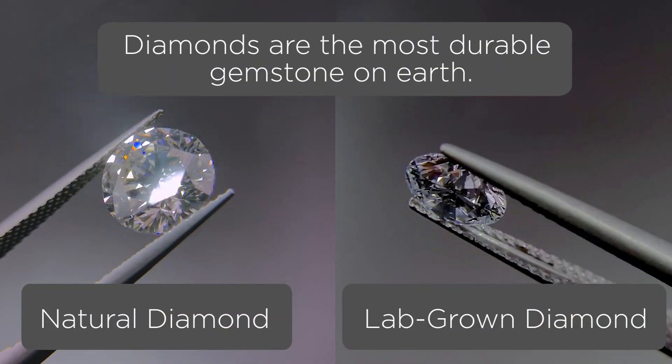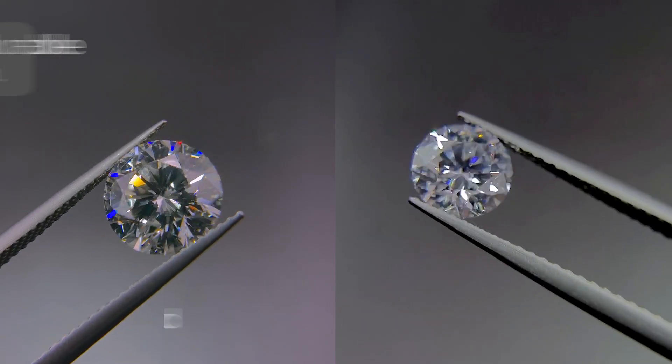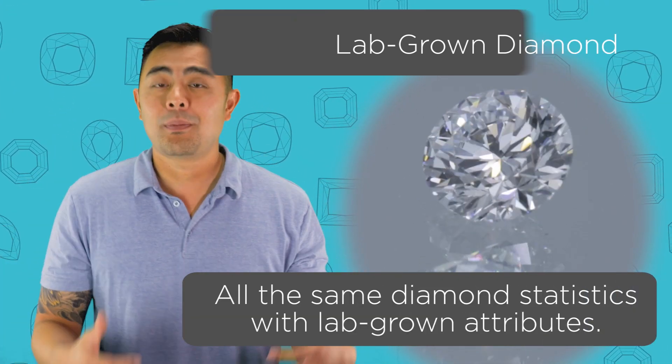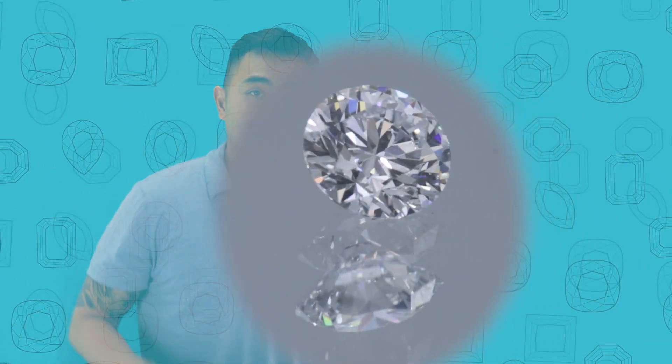Being a 10 out of 10 on the Mohs scale means it is the most durable gemstone on Earth and can stand the test of time. Does that mean it can't break or chip? No — it can happen with brute force, such as a hammer, or if your diamond is dropped and run over by a vehicle. It could crack, chip, or break. But talking about normal everyday wear and tear, the chances of it chipping are very, very unlikely. So the number one reason lab-grown diamonds are better is that they are actual diamonds, backed by lab-created qualities.